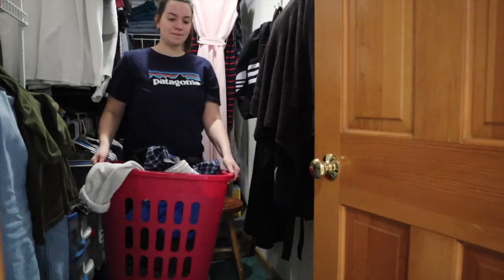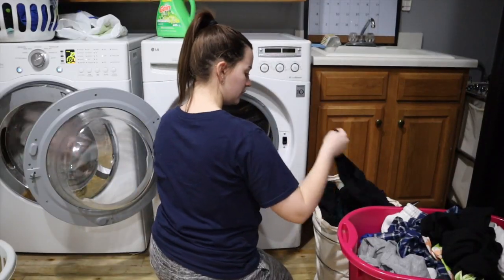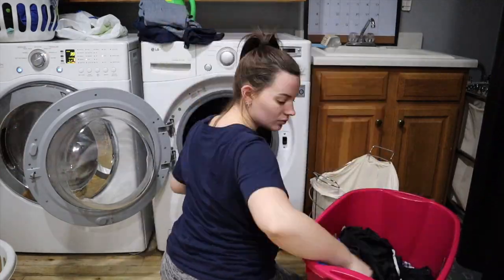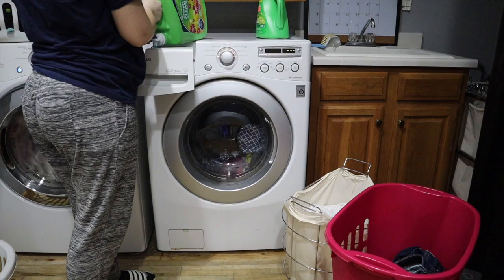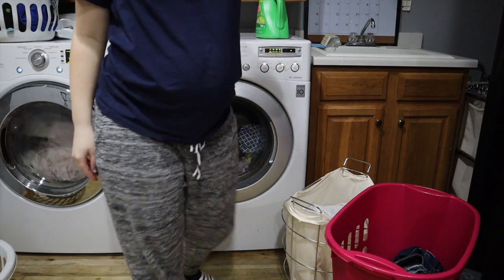I start off by going and getting all the laundry because I like to start the laundry first thing so that way throughout the time I can get it done. Here I am just doing a load of colors first, doing mine and Mondo's at the same time. I also separate our jeans and then our lights. I'm adding in the detergent and everything and starting it up.